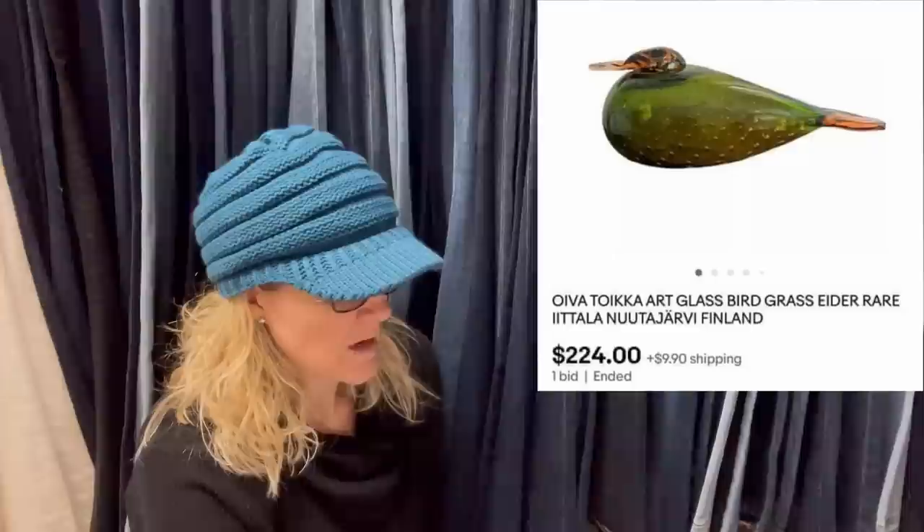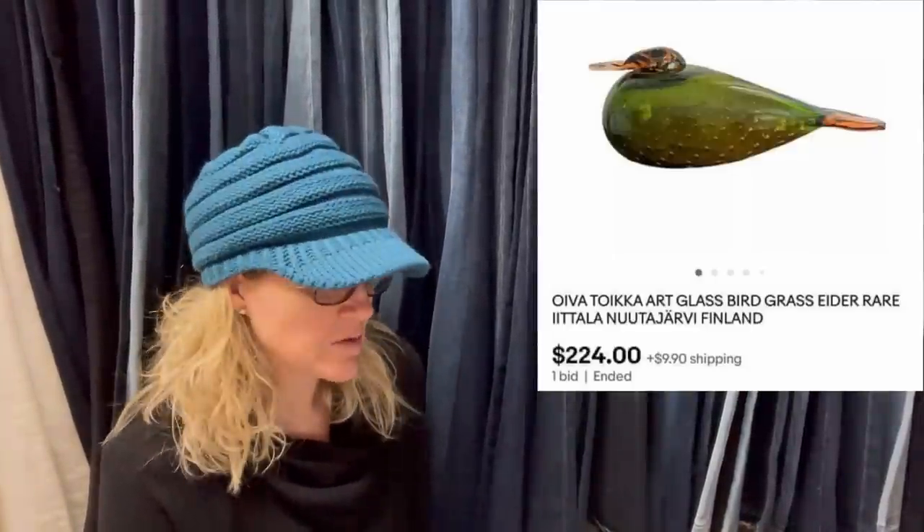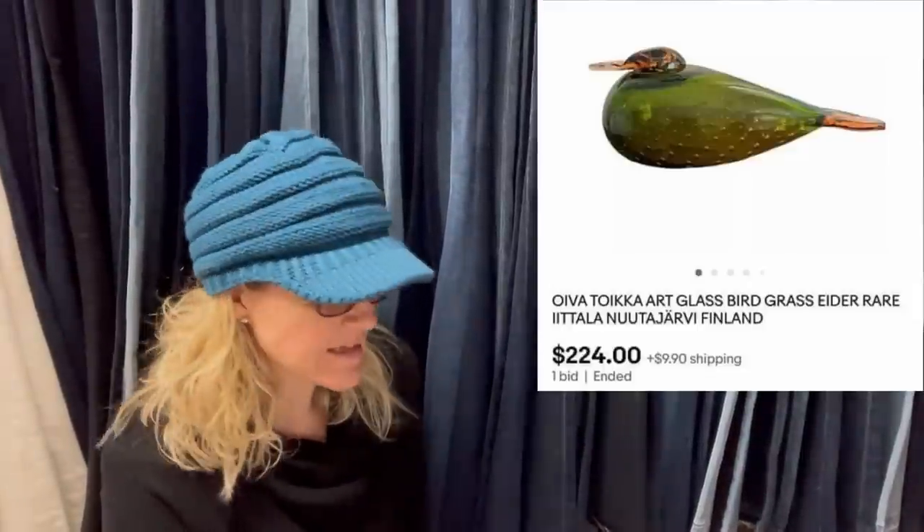It looks like it went through GSP — Global Shipping Program on eBay — and went to Japan. Another commenter said they shipped a bird to Japan as well but sold theirs a lot cheaper — for $224 auction style. So this one was an auction and only went for $224. That's still a lot of money, but it's not $2,000.